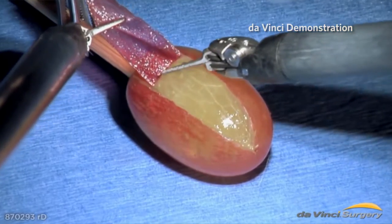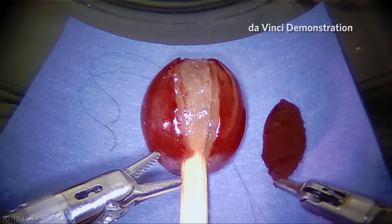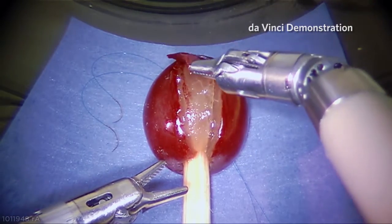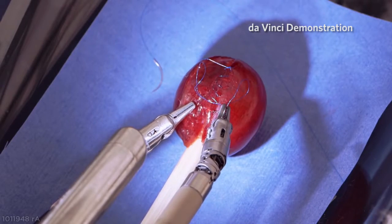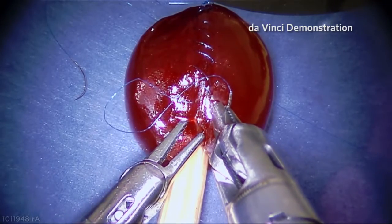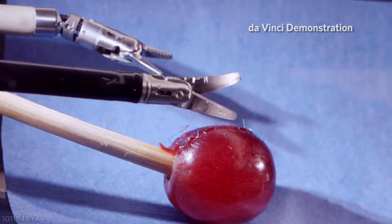Dr. Beninotti, what specific types of surgeries would you perform with DaVinci? It's capable of doing really the gamut of general abdominal surgeries — gallbladders, hernias, hiatal hernias for reflux, different inguinal hernias, colon surgeries, just any really advanced kind of procedure in the abdomen, again with small incisions.